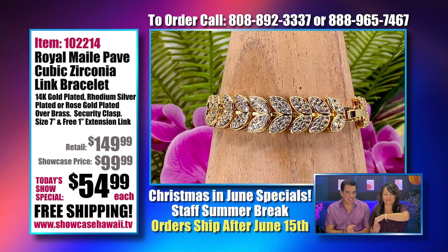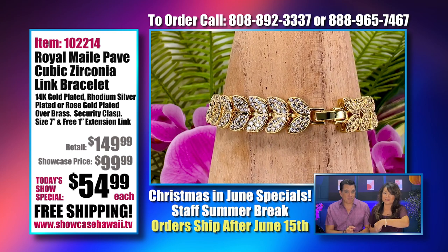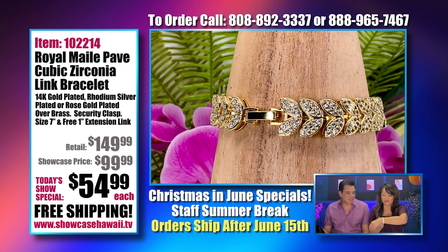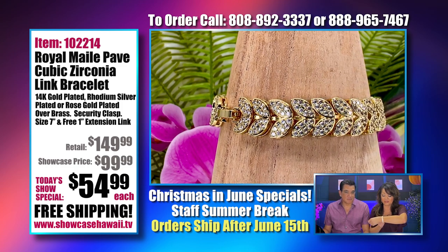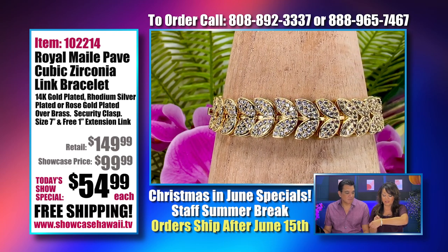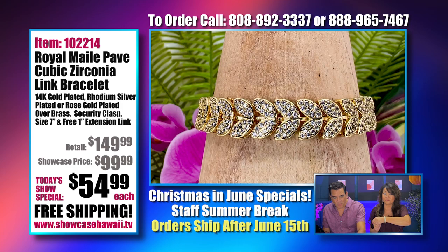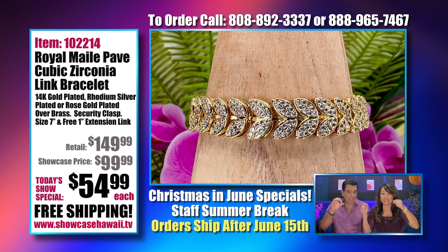This bracelet was super popular. It makes me feel like it's the holidays, like a princess — like you're going to celebrate something or treating yourself to something. It's so pretty and it really lays on your wrist beautifully. You can wear it lower or higher, and it actually comes with an additional link. We wrap it in a nice little plastic bag, but we're going to give this to you if you need to extend it.